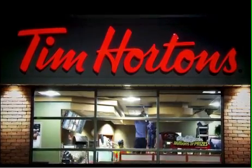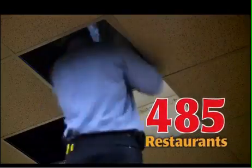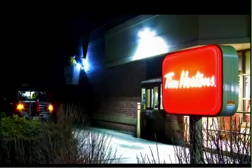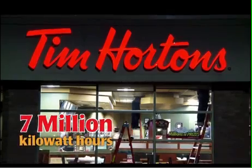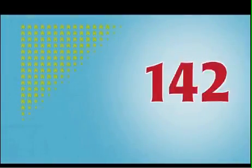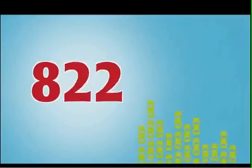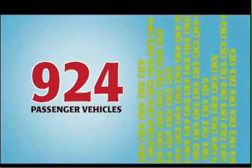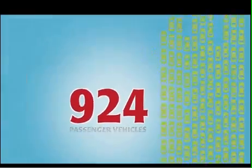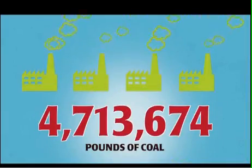By the end of 2014, 485 Tim Hortons restaurants will take part in the conversion program. This will provide a projected annual savings of almost 7 million kilowatt-hours of electricity, which is equal to the total annual energy consumed by 400 single-family homes, the annual greenhouse gas emissions from 924 passenger vehicles, or the annual CO2 emissions from burning over 4.7 million pounds of coal.